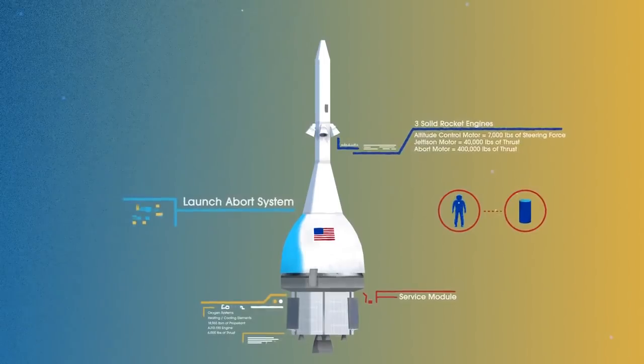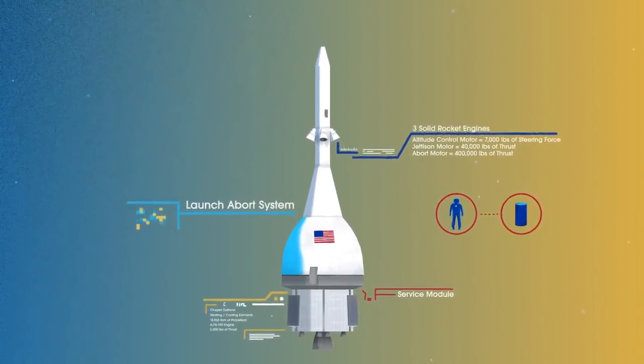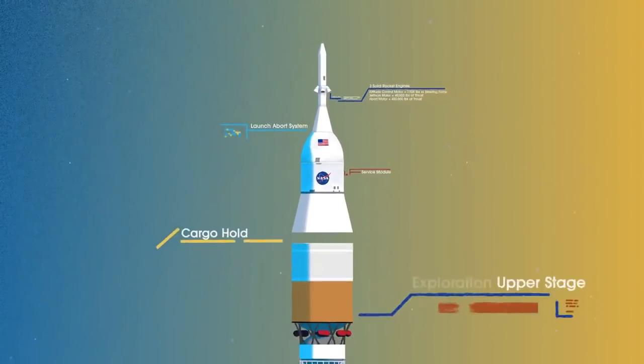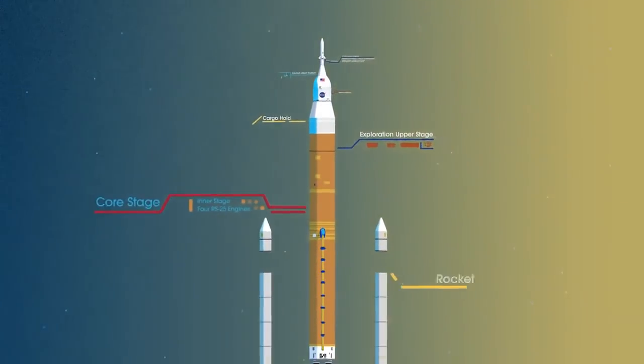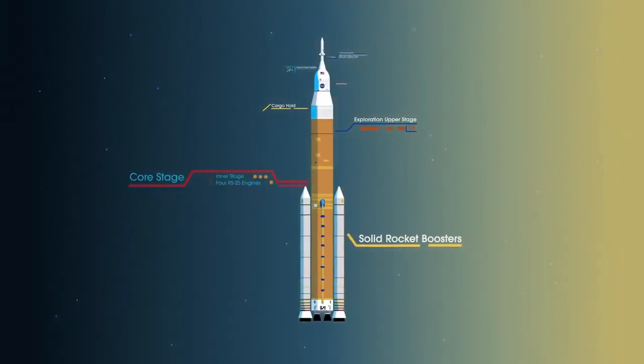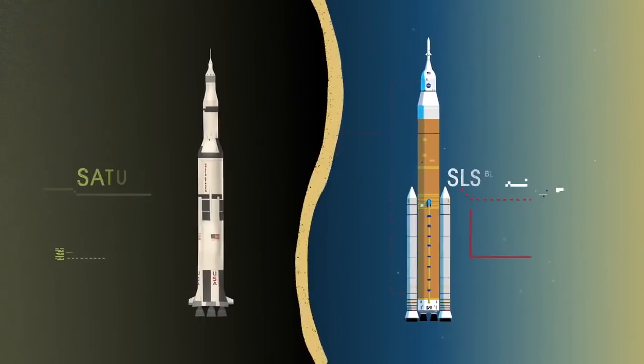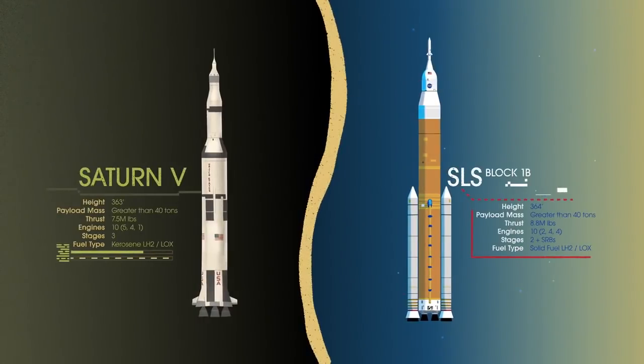To accomplish the task of launching our crew in heavy payloads, NASA is building the Space Launch System, comprising of a cargo hold, an exploration upper stage, a massive core stage, and two extended solid rocket boosters. Altogether, this is the world's most powerful rocket, and it exceeds the legendary Saturn V of the Apollo era in numerous ways.